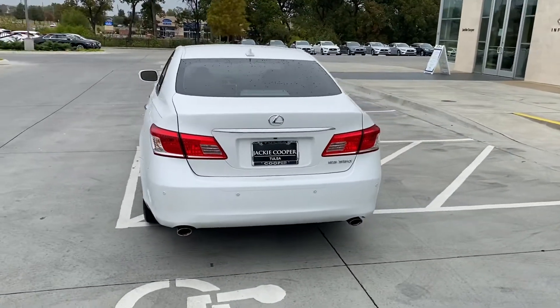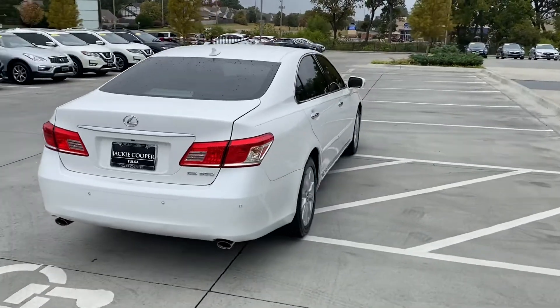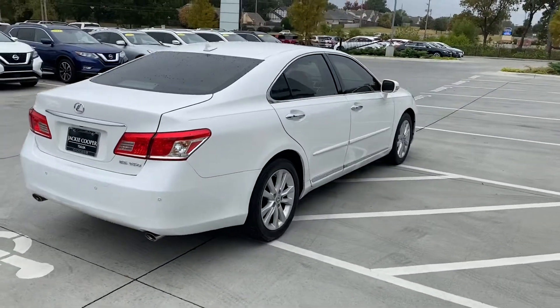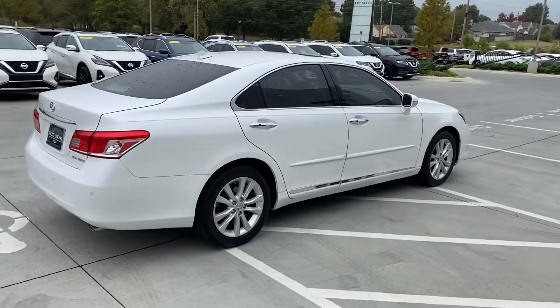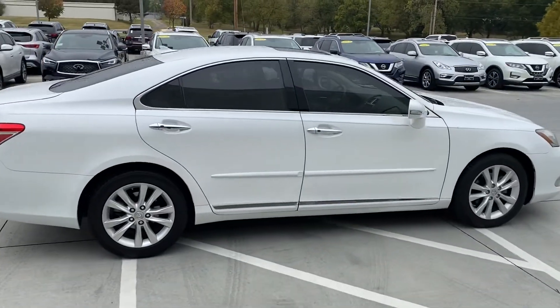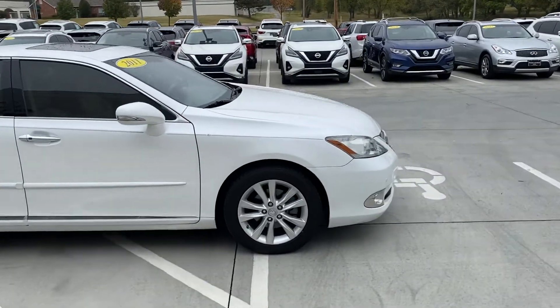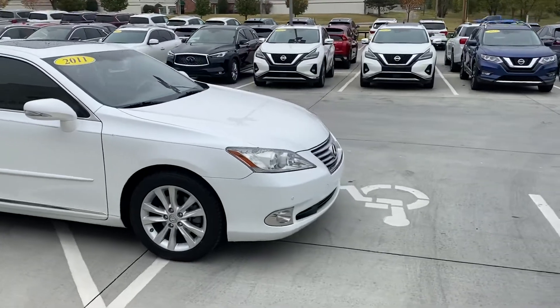87,000 miles — she serviced it religiously. This is just going to make somebody a great vehicle. It's got the 3.5 V6 in a front-wheel drive based vehicle. You can see the personal pinstripe the wizard did on the car — he's been pinstriping her cars for as long as I can remember.